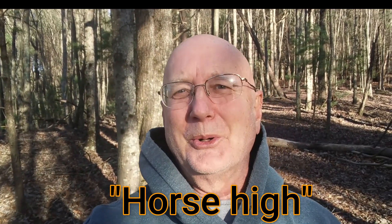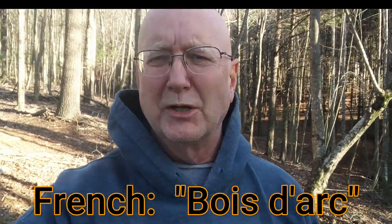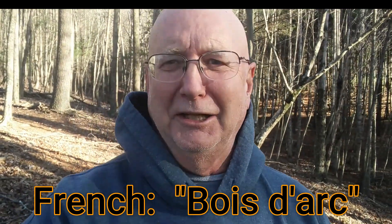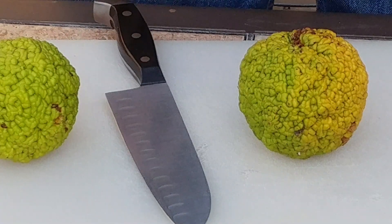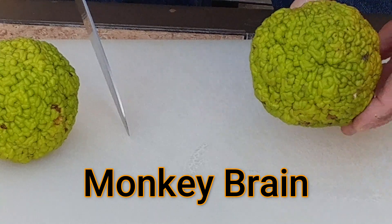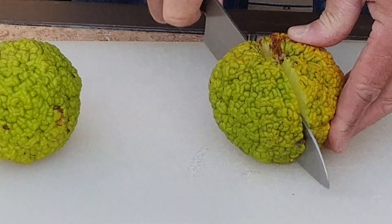The Osage Orange fence was said to be horse high, bull strong, and hog tight — that's how good a fence it made. Because of its use as a great wood to make bows and arrows, the French called it bois d'arc, which means wood for bows. The fruit of the Osage Orange tree was also called monkey brains because it kind of looks like a brain. I'm going to cut one open and see what it looks like on the inside.